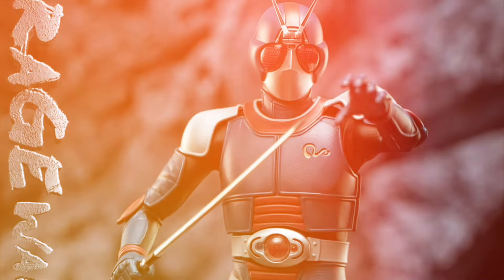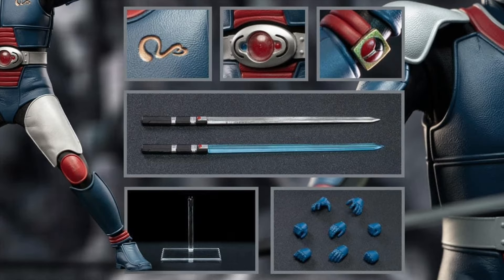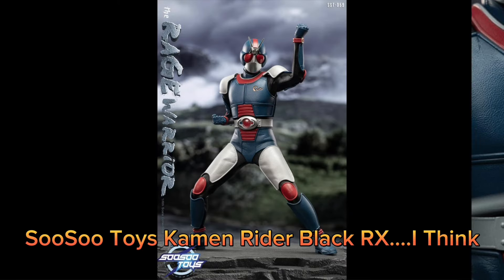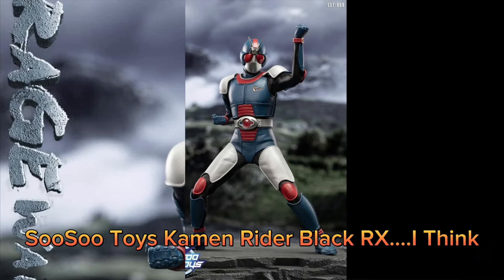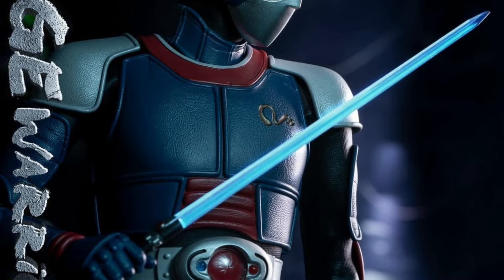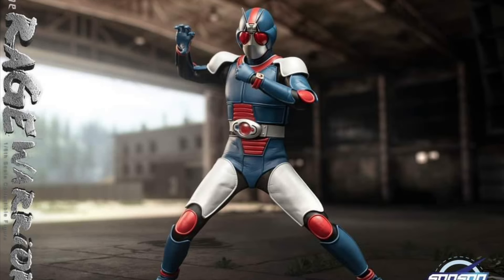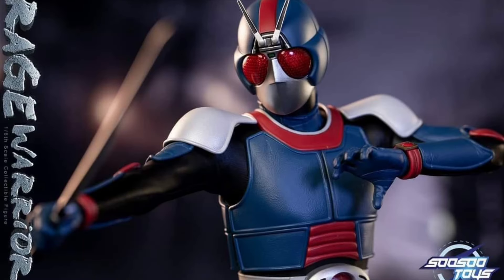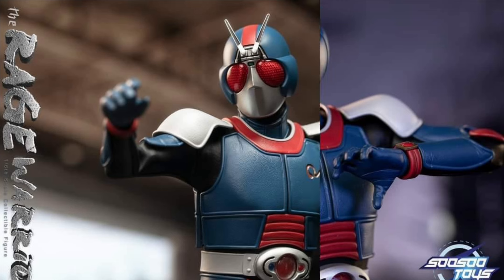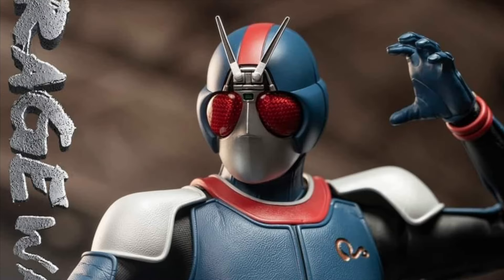So So Toys SST 059 The Rage Warrior — Quarter 4 of 2024 at $180. Now I think this is Kamen Rider Black RX, but I'm not totally sure — if it's something different, let me know in the comments below. This guy is 11 inches tall, the body has over 30 points of articulation, and he's got some extra hands, two swords, and also a stand.